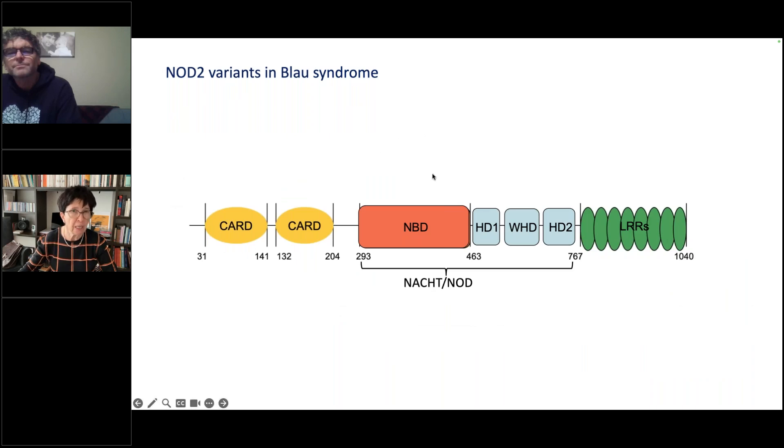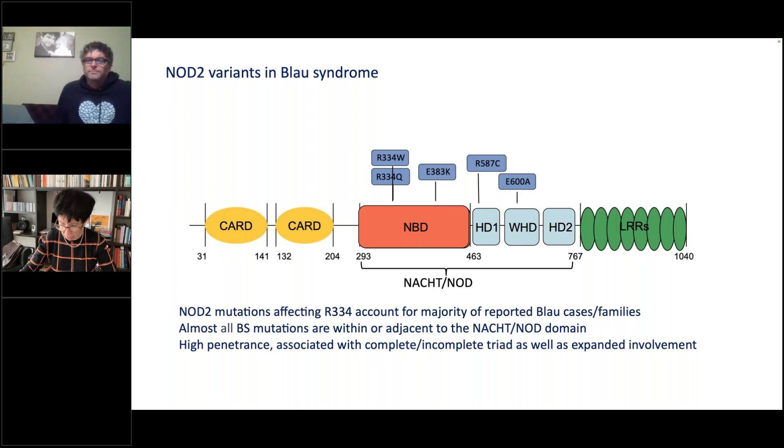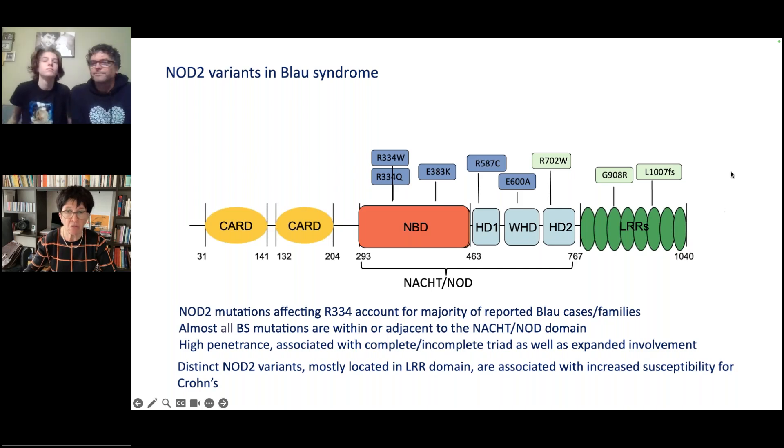The NOD2 gene encodes a protein with a three-part structure: two N-terminal CARD effector domains, a central NACHT domain with four subdomains for nucleotide binding and ATP hydrolysis, and a C-terminal sensor domain with several LRRs. An increasing number of mutations can be found in the INFEVERS registry. Most Blau NOD2 mutations cluster at position R334; almost all are within or near the central NACHT domain. They have high penetrance and can be associated with a complete phenotype, incomplete forms, or expanded involvement. Conversely, NOD2 variants in the LRR domain are associated with increased susceptibility for Crohn's disease and early-onset IBD.